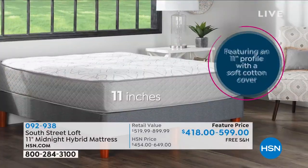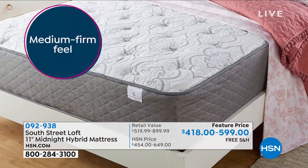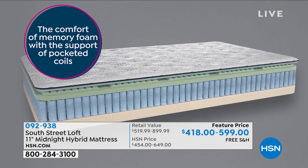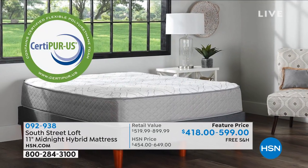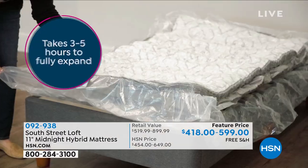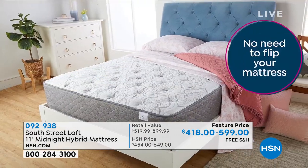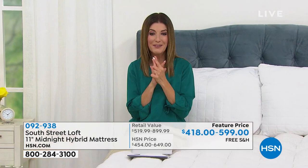Let's talk about our brand new mattress from South Street Loft. This is a hybrid mattress that comes delivered in a box — the comfort of memory foam and the support of pocketed coils. It's the best of both worlds: comfort, support, pressure-relieving comfort, delivered right to your front door. My name is Sarah, and I'll be taking you shopping over the next hour.